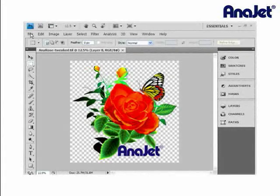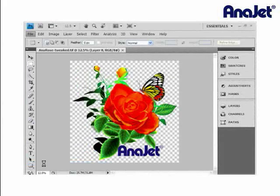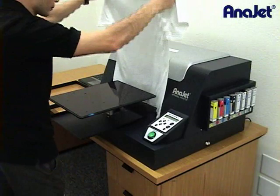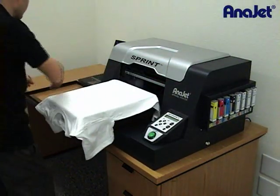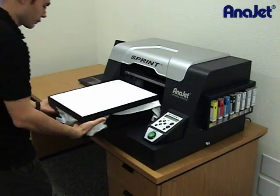Learning and operating the AniJet Sprint is easy — it's as simple as clicking print from your graphics program. Load the garment onto the print table. You may choose to use the hoop for convenience with those hard-to-hold-down garments. Then press the print key.